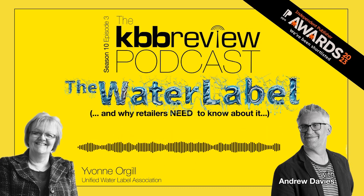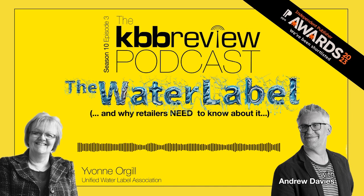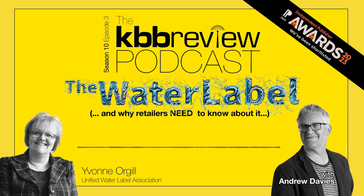Welcome to the KBW Review Podcast. I'm Andy Davis. And this is Episode 3 of Season 10. This week we're going to look at something really interesting that's been around for quite a long time but hasn't really managed to get much traction with retailers when it probably should, and that's the water label.